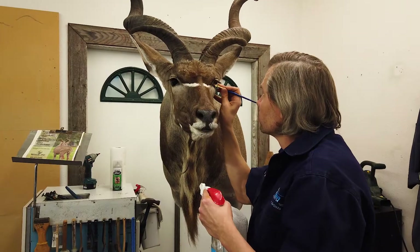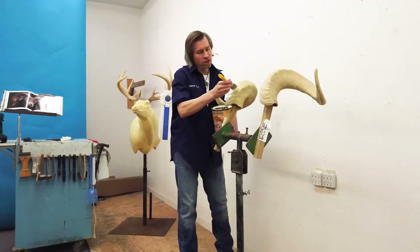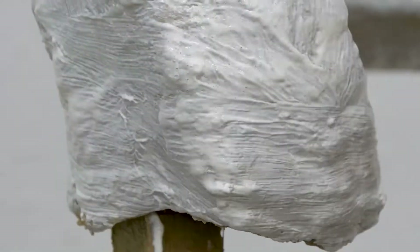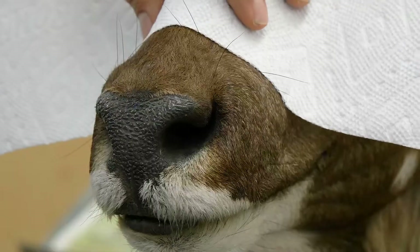Most people know very little about taxidermy, the creative nature of it. There's a ton of carving, sculpturing, airbrush work. We use a lot of basic art concepts. It's detail-oriented. Patience is huge.